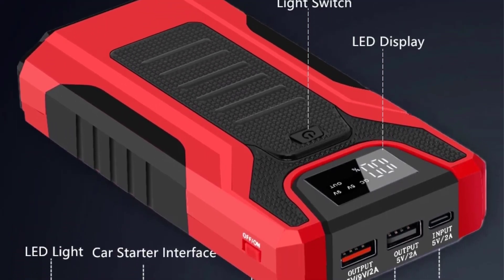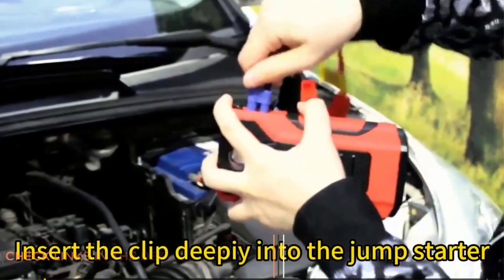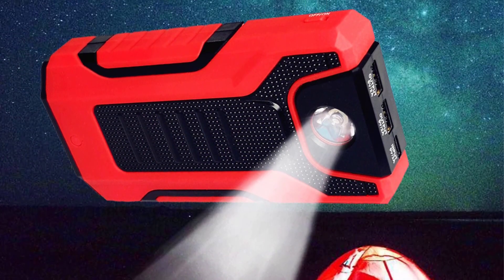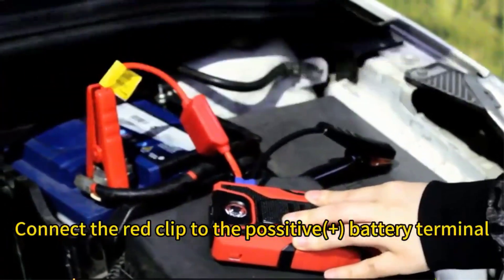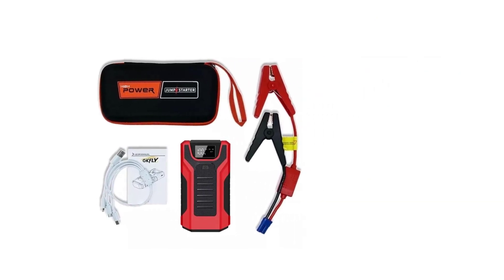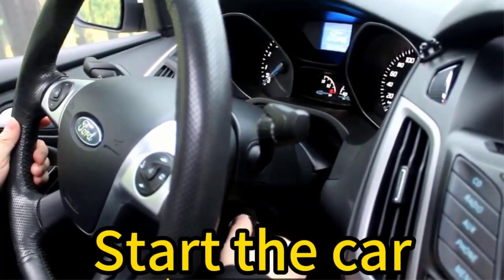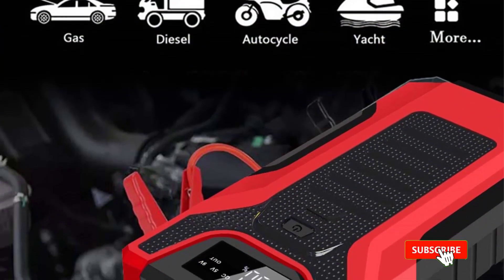Number 2: GKFLY1200A High Capacity 16000MA 12V Jump Starter. Introducing the GKFLY1200A High Capacity Jump Starter, your reliable companion on the road. This portable powerhouse boasts a robust 16000MA capacity, perfect for jump-starting 12V gasoline cars up to 5.0L and diesel cars up to 3.0L in seconds. The multifunctional power bank feature with dual USB ports ensures your devices stay charged on the go. What sets this device apart is its fast charge and discharge speed. With three lighting modes, including a strobe and SOS function, this mini-dynamo is an ideal outdoor companion, shining for up to 72 hours on a single charge.